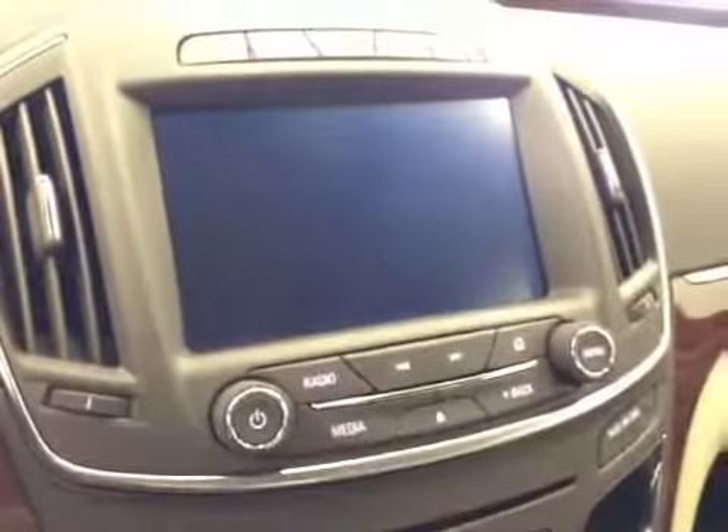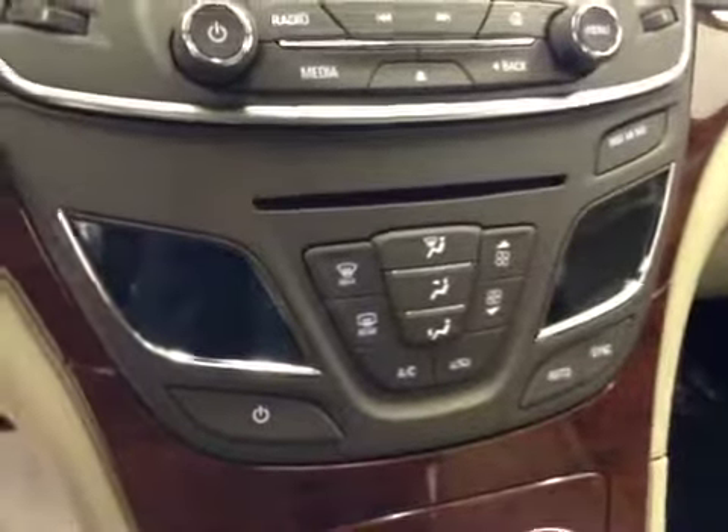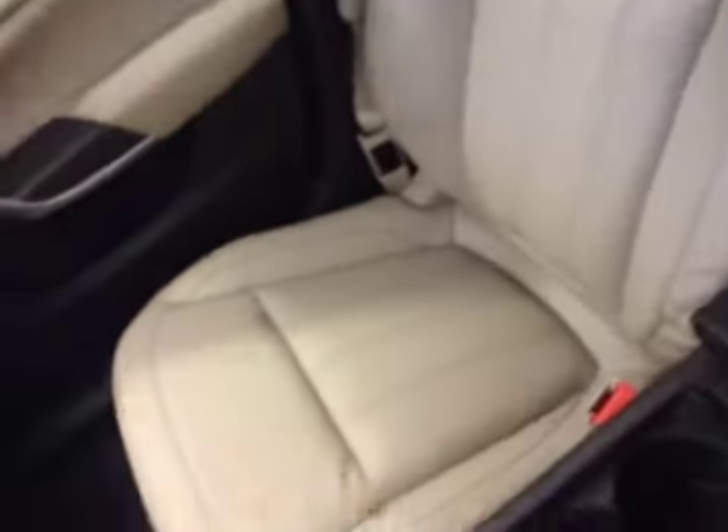It comes equipped with OnStar, traction control, touchscreen AM FM radio with auxiliary USB, HDD hard drive capabilities, dual-zone electronic climate controls, heated seats. Upholstery is leather, color is light cashmere.